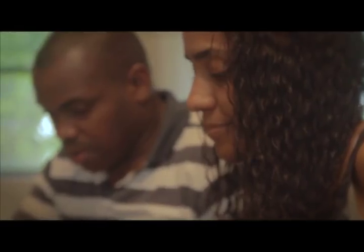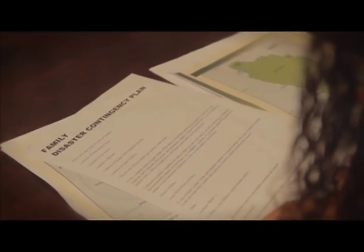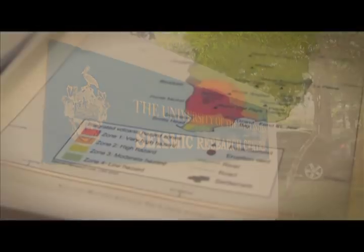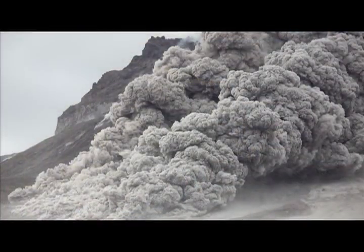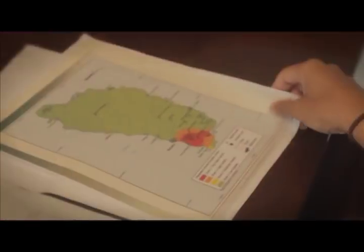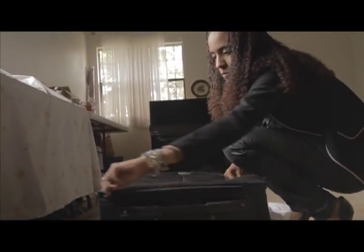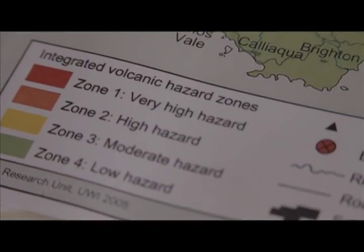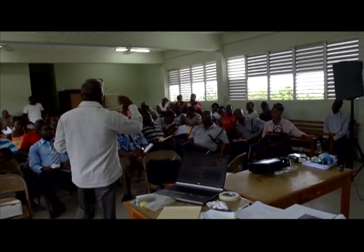As systems are prepared for the next volcanic eruption, each individual has a role to play. The first step is to know where to find accurate information. The official sources of information about volcanic activity are the disaster management organisation in your island and the SRC. Next, get to know the volcanic hazard zone of your area. Know where you live and work in relation to the nearest volcano and the hazards likely to impact your area. Be familiar with the volcano alert level system in your country. Evacuation will be ordered at the highest level of alert, so get to know what level is represented by each colour and what actions are expected.